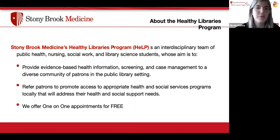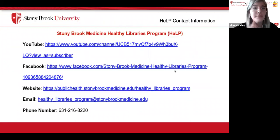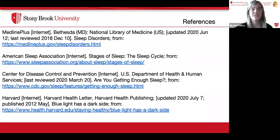Stony Brook Medicine's Healthy Libraries Program is an interdisciplinary team of public health, nursing, social work, and library science students whose aim is to provide evidence-based health information, screening, and case management to a diverse community of patrons in the public library setting. We refer patrons to promote access to appropriate health and social services programs locally, and we also offer one-on-one appointments for free. For more information, find us on YouTube, Facebook, our website, or contact us by email or phone.